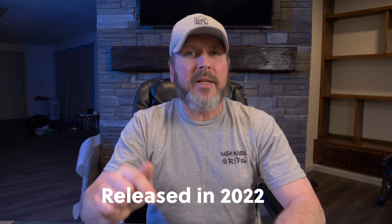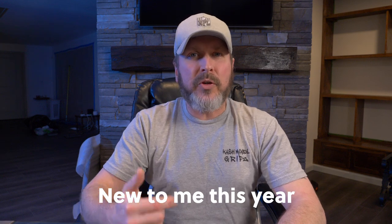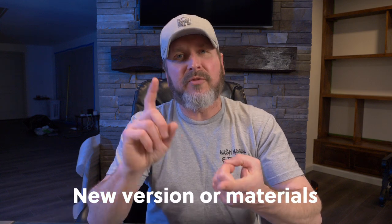So here are the rules to make my top 10 of 2022. The first thing is it must be a newly released wallet in 2022. The second thing is it could be an older wallet, but I reviewed it or bought it for the first time in 2022. Or it could be a new version of an older wallet, such as a version 2 or a new material. So that being said, let's jump into my top 10 picks.